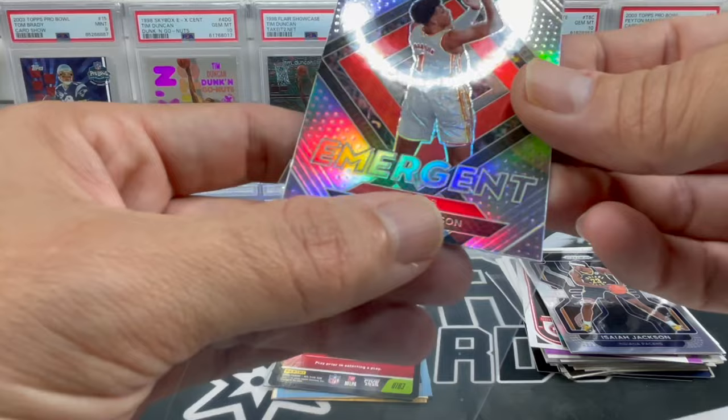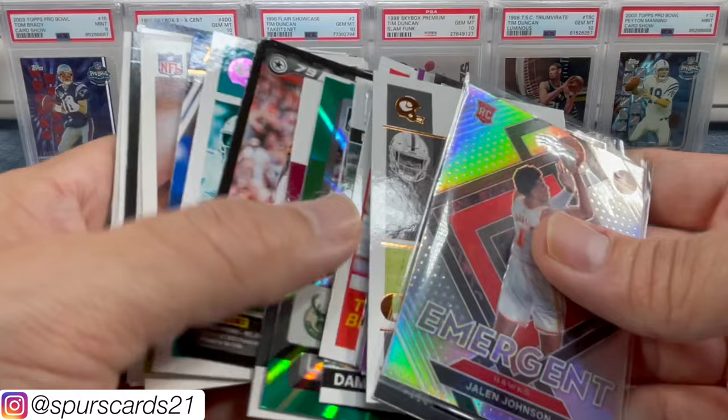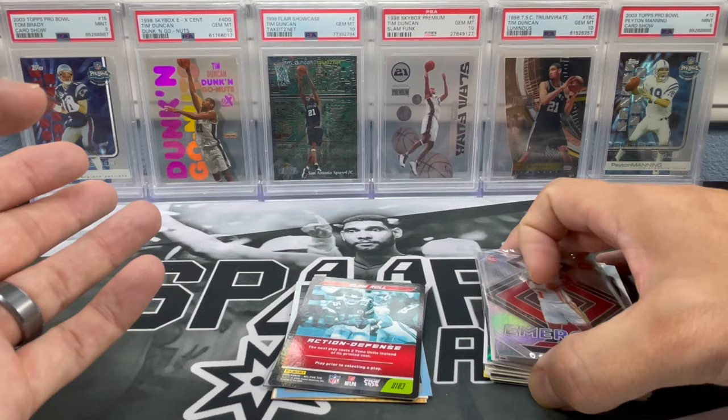Let me know down below what y'all thought of this allsportsvt.com basketball and football box. If you ordered yourself a box, let me know in the comments what you pulled. We got a lot of cool stuff and a lot of packs. It is a lot of retail, so you're not going to get a whole lot of high-end packs — think about the cost. Hopefully y'all are staying safe out there — take care, have a good day, and thanks for watching. Nothing but meat and potatoes.